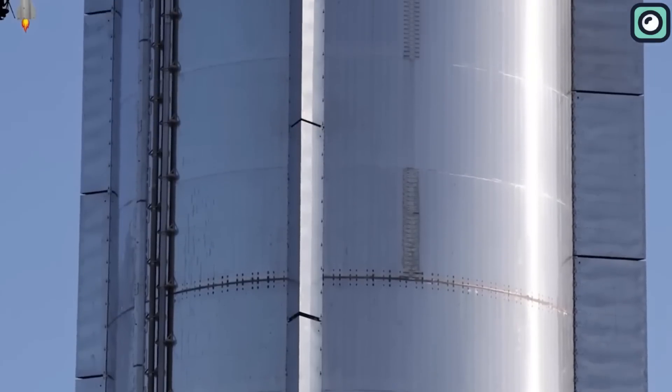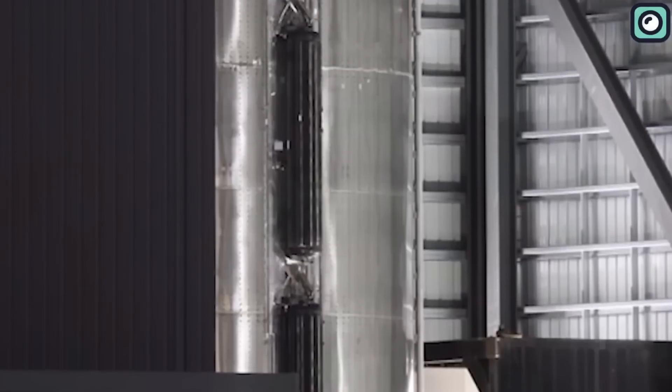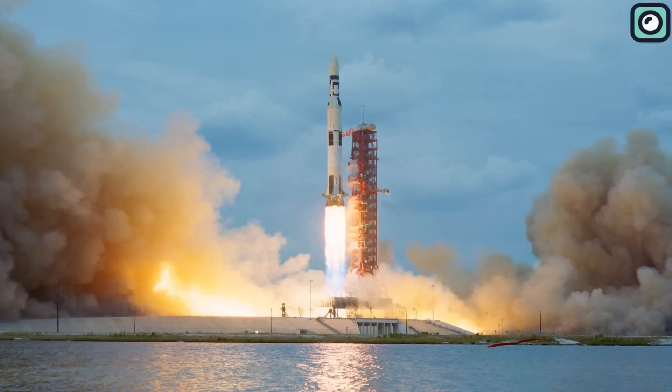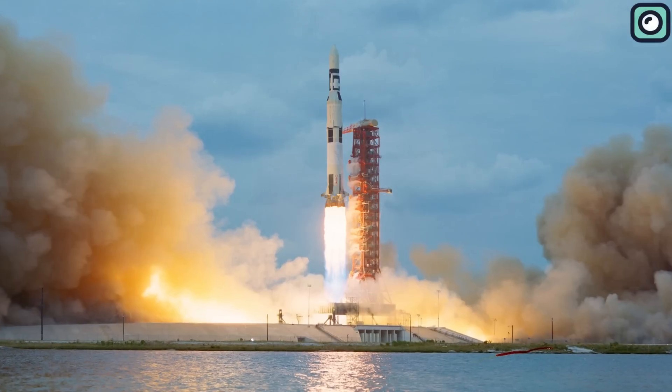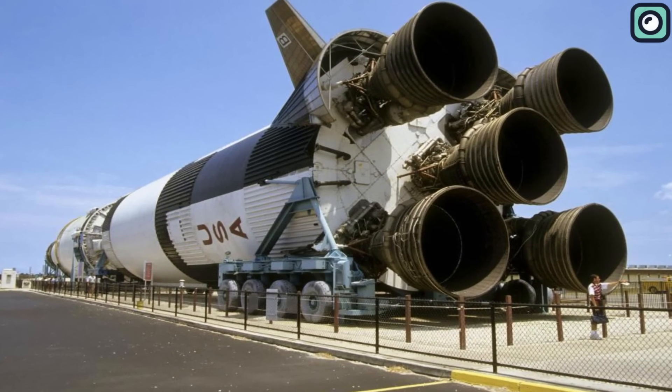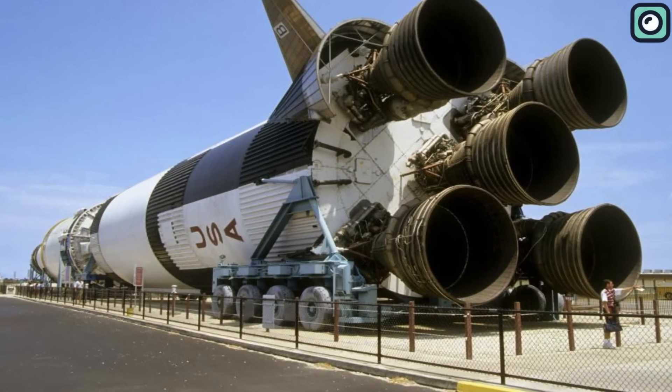To understand just how great the Super Heavy is, let's compare it to some famous rockets from the past. NASA's Saturn V, which took astronauts to the moon, had five F-1 engines. Together, these engines made about 7.5 million pounds of thrust.